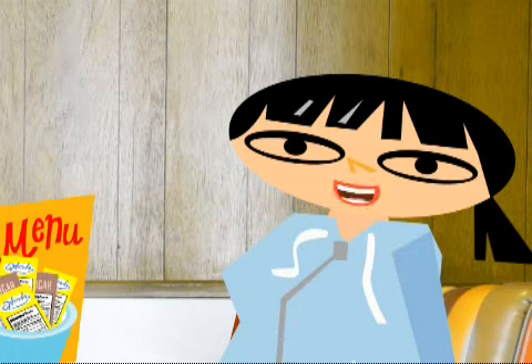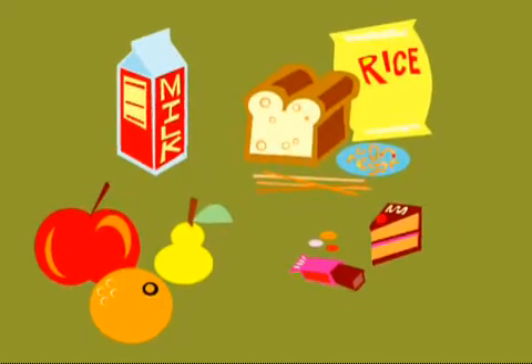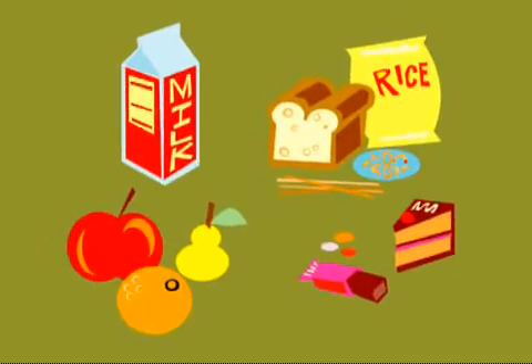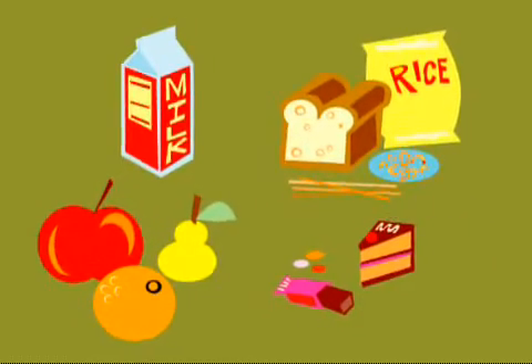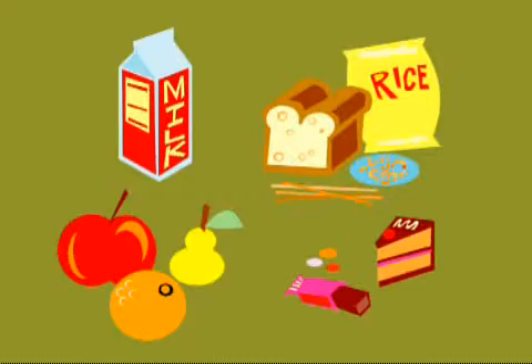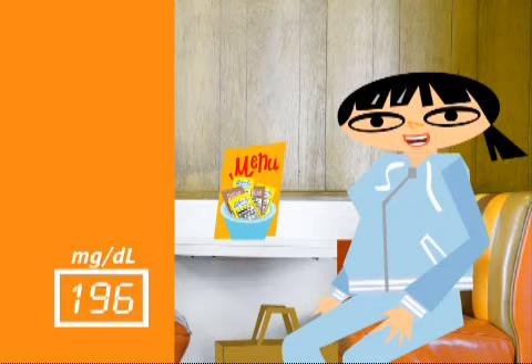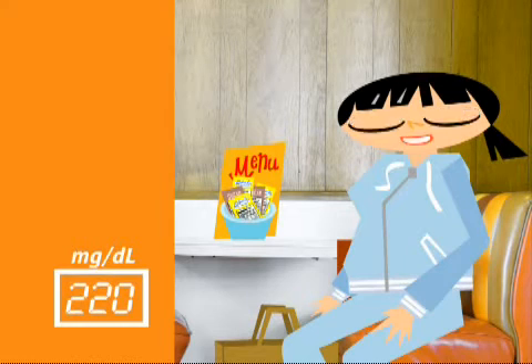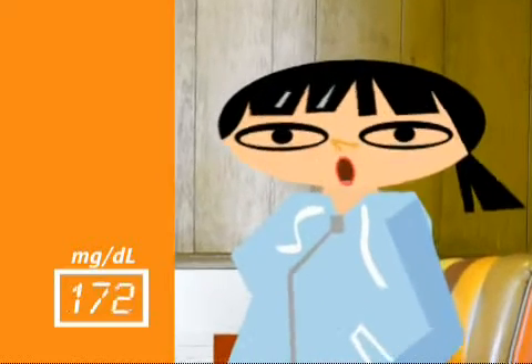Let's talk about carbohydrates. These days you hear a lot about them. Carbohydrates — I call them carbs for short — are the starches and sugars in food. Carbs are digested and converted into glucose. Your diet has to include carbs because your body uses them for fuel. But carbs also raise your blood glucose higher and faster than any other kind of food. So if you have diabetes, it makes sense to have meals that aren't overloaded with carbs.